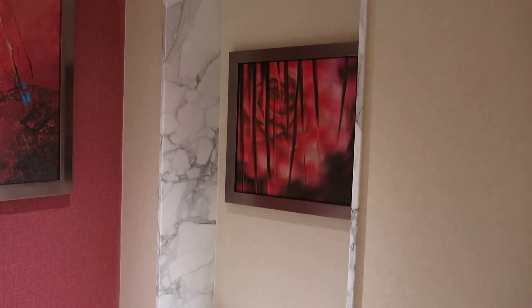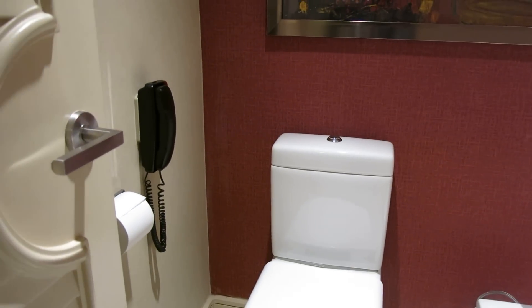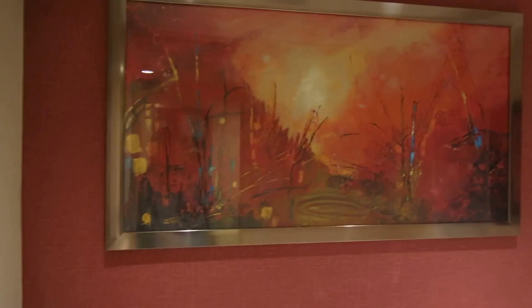And here's your bidet, and of course your toilet, and there's a phone. This is a very nice suite.